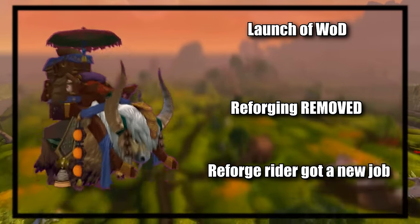All right, and that's it for the video. If you think there are any other mounts with special abilities I missed, I'd love to hear about them, as well as ideas for future videos just like this one, down in the comments.